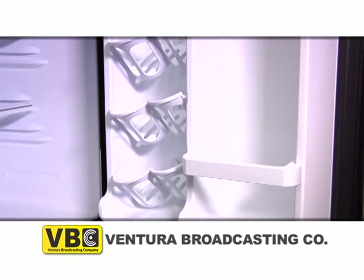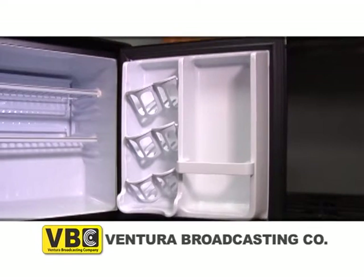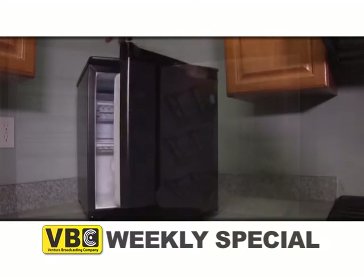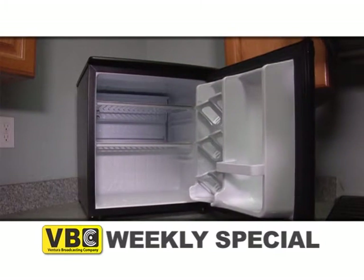There's two-liter bottle door storage and Damby's second-generation canister beverage dispenser to hold up to five cans, all in one door. This all-refrigerator door has a reversible door swing for convenient left or right-hand opening.